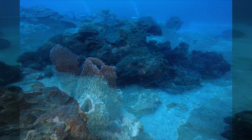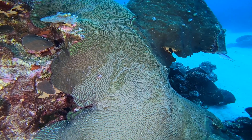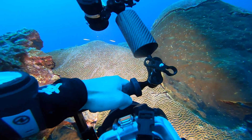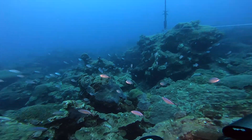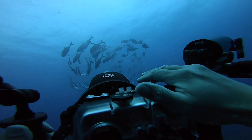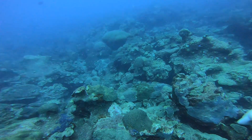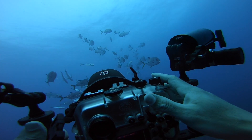As I had my head down focusing on photographing these corals, I had a sneaking suspicion that something big was going on overhead. I was about to find out why.